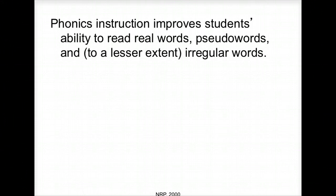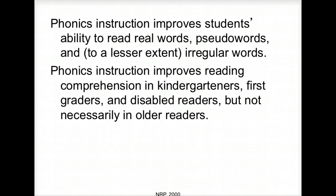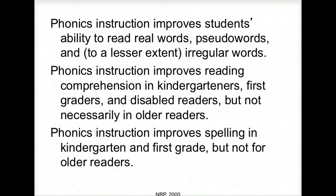Phonics instruction correlates well with the ability to read real words and pseudo words — just like you practiced with the nonsense words. It improves spelling in kindergarten and first grade, but it does not improve spelling after that. Then you're talking about more orthographic word study. Once you get into more complex patterns of words, phonics instruction doesn't do much for students in terms of spelling. These statements will make great true-false questions — just throwing that out there.